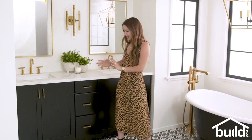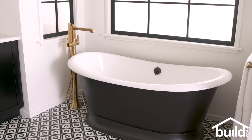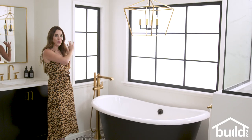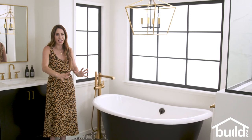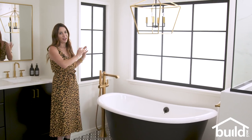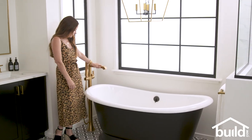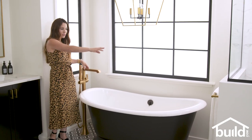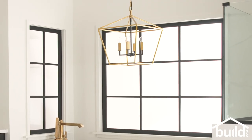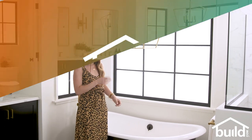Now we tie in this black vanity with this gorgeous tub. This is a matte black finish on this bathtub and it makes a statement. We have the beautiful windows in the background that let the light flood in, and we're balancing the black of the tub and the black of the vanity with those black windows, which I absolutely love. Then we balance out all that black and white with our brass touches — this beautiful tub filler, the brass towel hook, and this beautiful pendant chandelier which can be styled both ways. The style has a traditional feel but with the brass and the black it really pops.